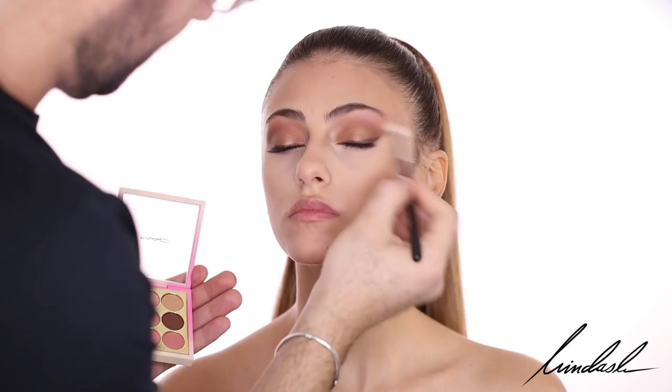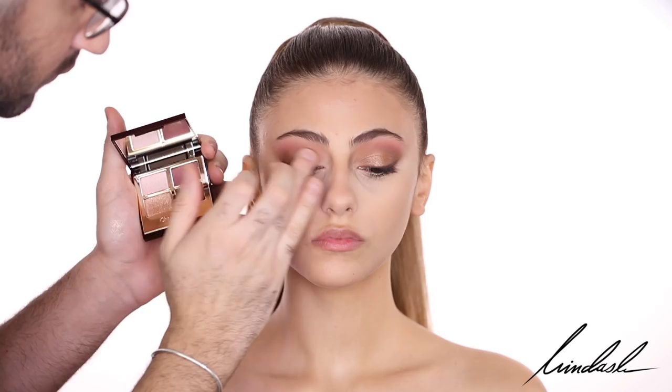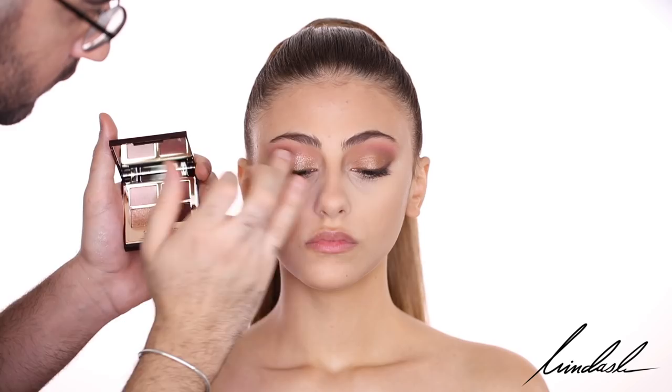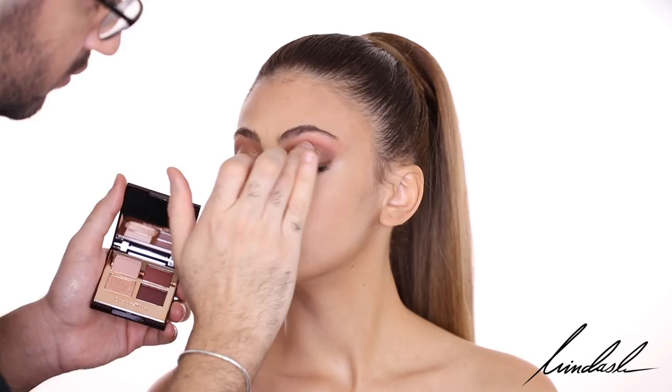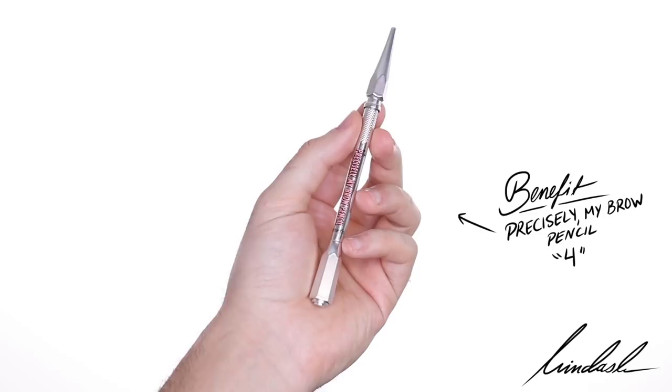Next, I'm going to take the Charlotte Tilbury eyeshadow palette in the Vintage Vamp and take the pop shade. In each palette there's a pop shade, which is the pressed glitter shade, and I'm going to be taking that with my finger and applying it to the lid — that is the best way to use them, as demonstrated by Charlotte Tilbury. It really gives you that sparkly, beautiful, very fine glitter that catches the light every time you move. Then I'm going to be taking a bit of the burgundy maroon shades and putting them in the lower lash line and just a tiny bit over the pencil liner.